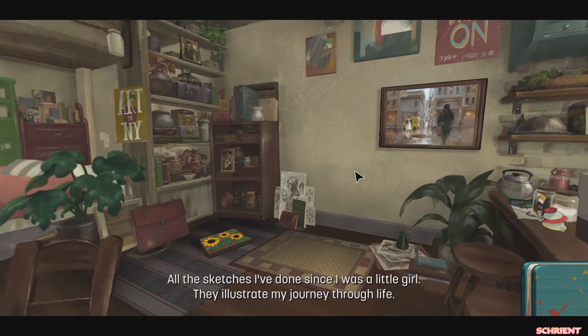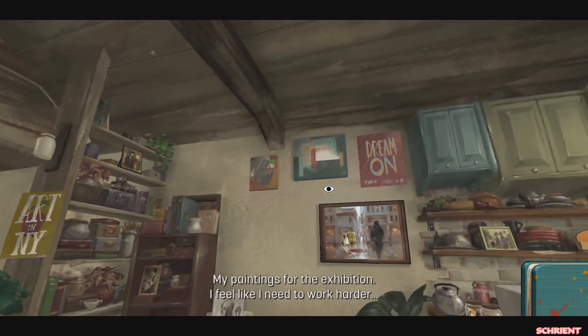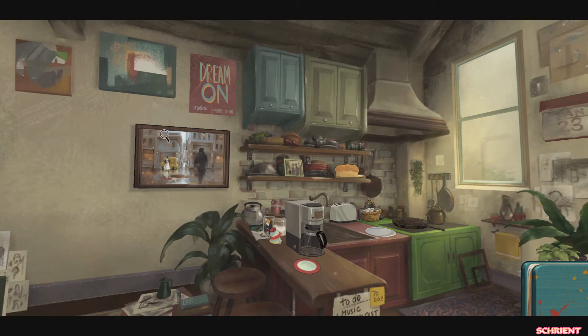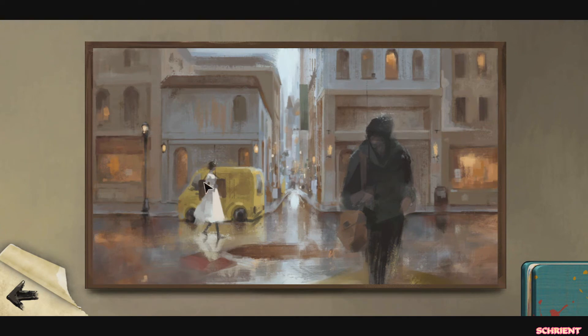All my sketches I've done since I was a little girl — they illustrate the journey of my life. My paintings for the exhibition — I feel like I need to work harder. A picture of my mom. Without her support I wouldn't have the courage to pursue my dreams. My mom is awesome. Strolling in this dusky city on a rainy day — the painting seems a bit plain though, it's all the same color, a little drab there.